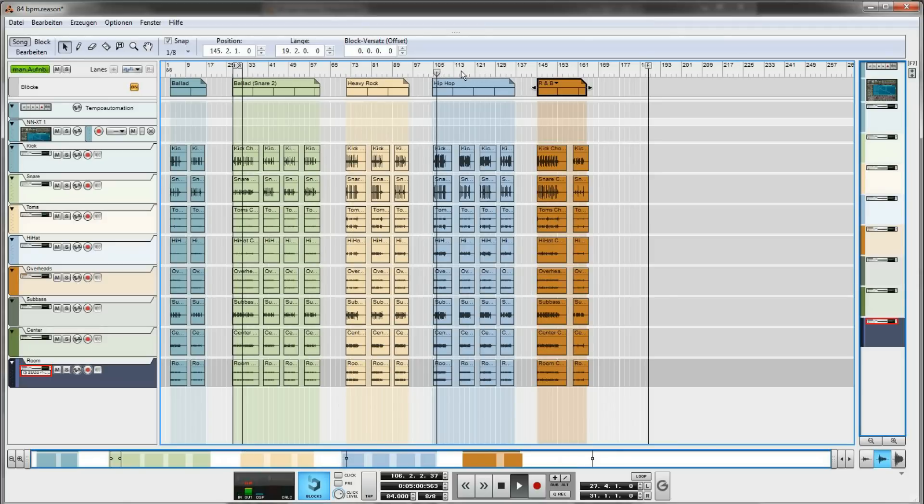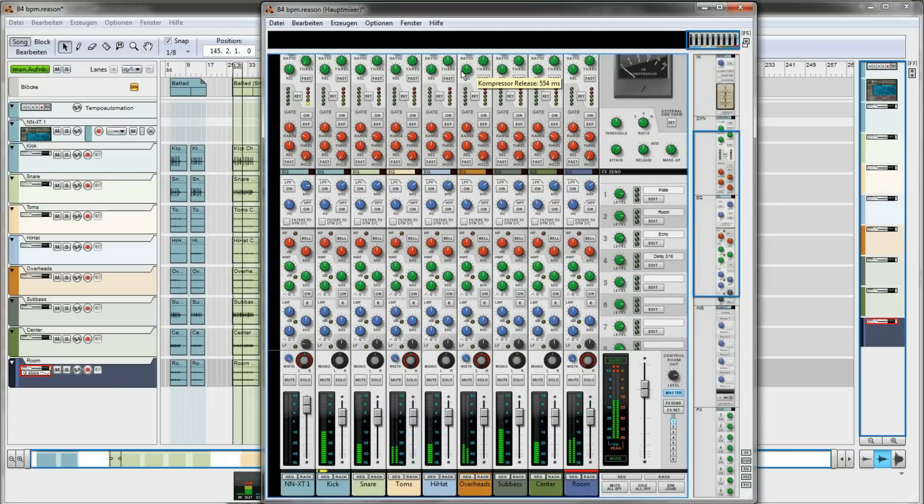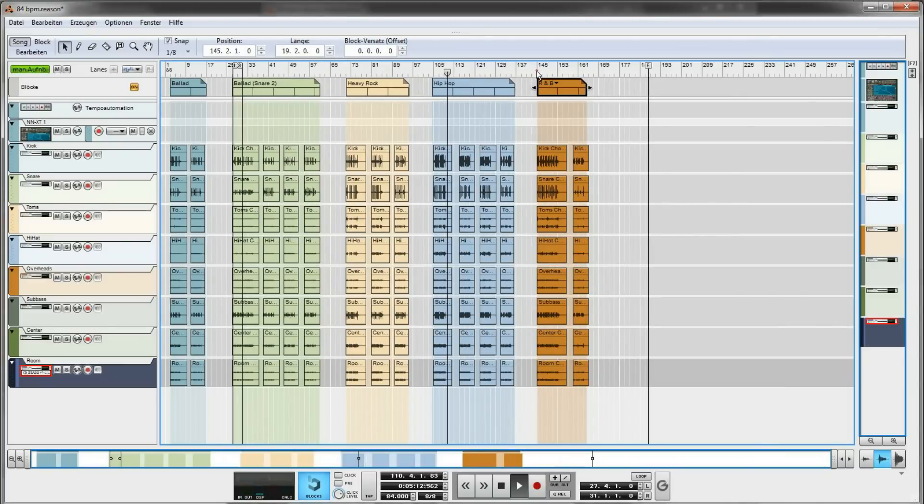You get the PZM sub-bass, the kick, snare, hi-hat, toms, overheads, room and the mono-mid, plus an NNXT sample instrument to add accents, hits and stuff at places you do not agree with Martin's playing.